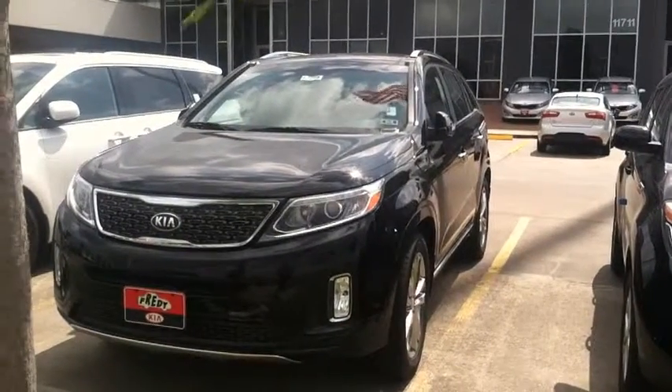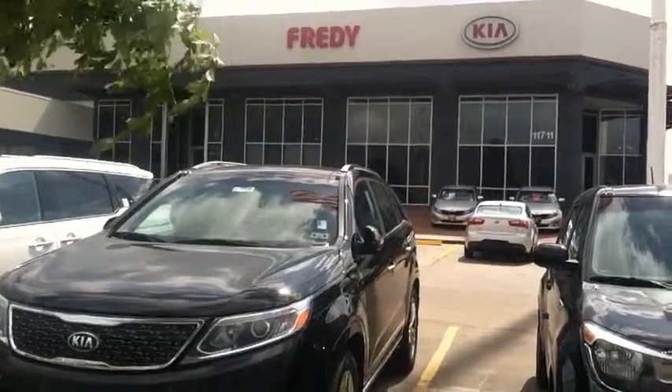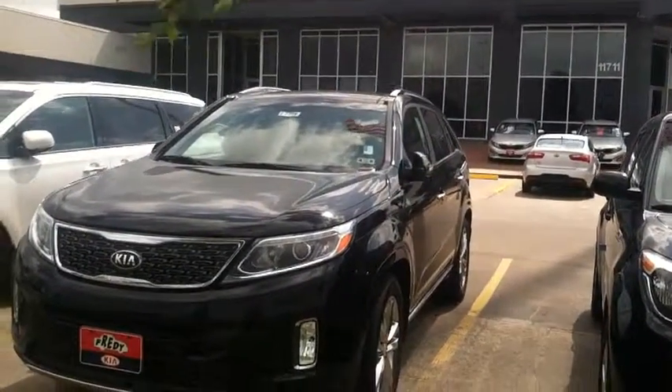Got your brand new Sorento right here — 10 year, 100,000 mile warranty, five years of free roadside assistance, five years of free oil changes. What more can you ask for?